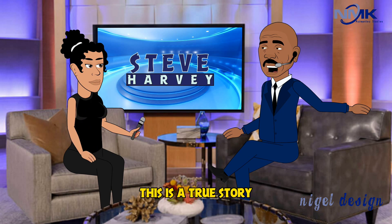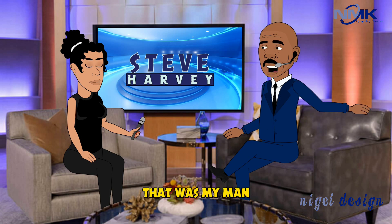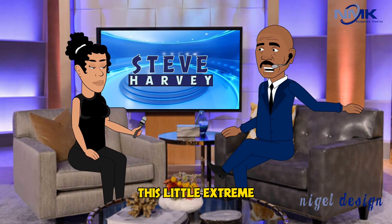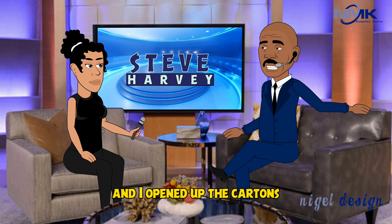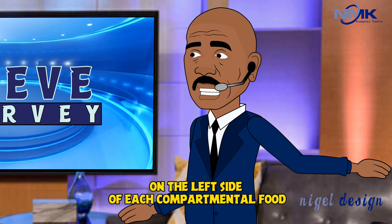Now, if that doesn't work — this is a true story. A friend of mine I went to college with, my best friend, Marvelous Marvin Horton — that was my man. He used to take my food out of the refrigerator all the time. I bought home a bunch of food one day, opened up the cartons, and took Ex-Lax and sprinkled it on the left side of each compartment of food.